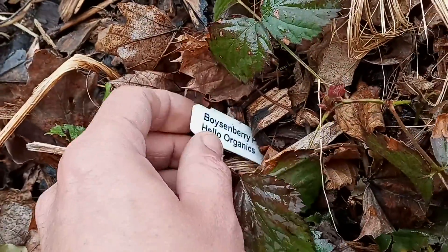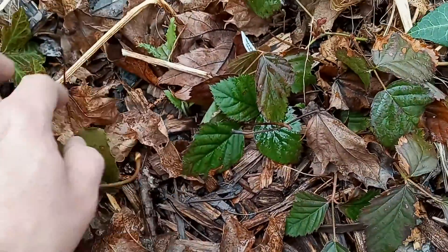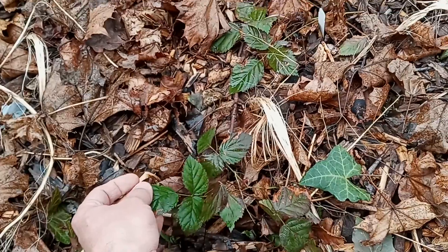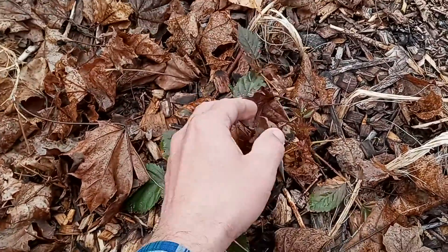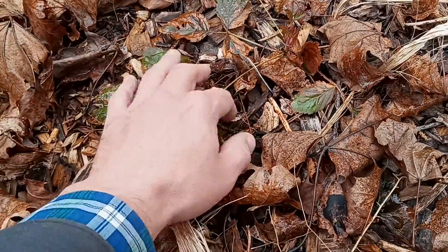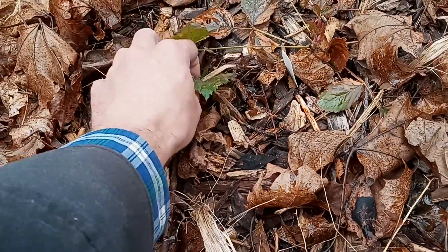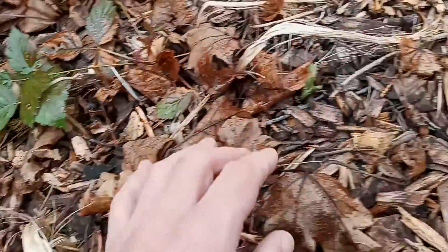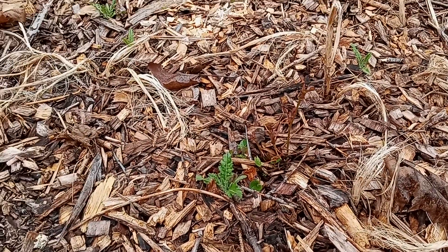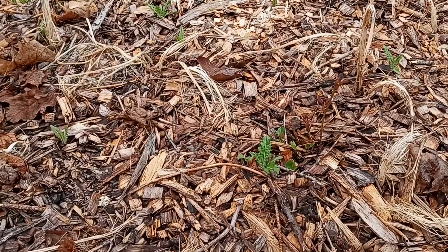Boysenberry from the Hello Organics, and this is doing really well, so it's a cool comparison to see how well this has done. There are two plants here, and the leaves are much, much bigger than the two that are kind of out in the middle, so just wanted to show you that, because it's pretty cool to see the comparison.